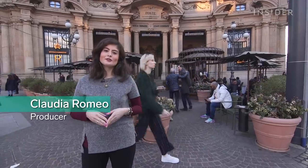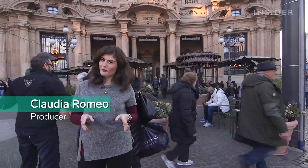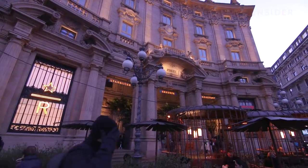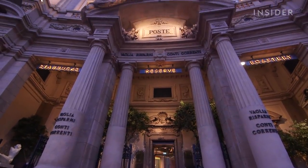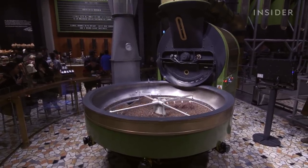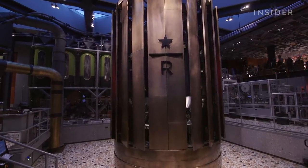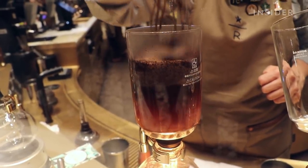Hi guys, this is Claudia and today we're in Milan, standing outside Italy's only Starbucks. This is a very special Starbucks — it is a roastery. Just by looking at it from the outside it is stunning. It used to be a historical building here in the city of Milan, and this is a very important opening for Starbucks, because as we all know, Italians are very proud of their coffee culture and their local independent cafes. For such a big chain like Starbucks to land into the Italian coffee culture, that is a very big deal.